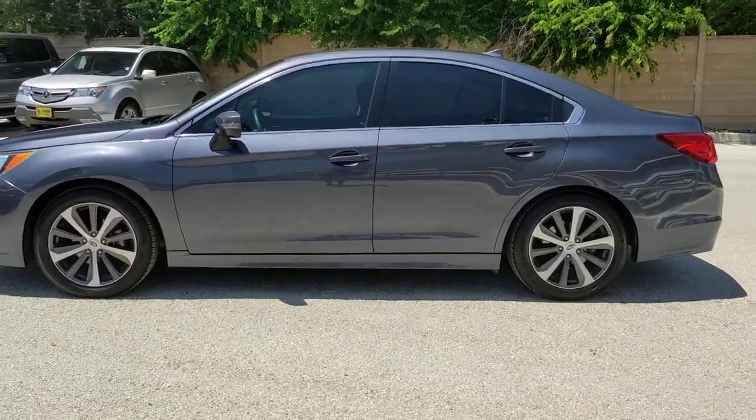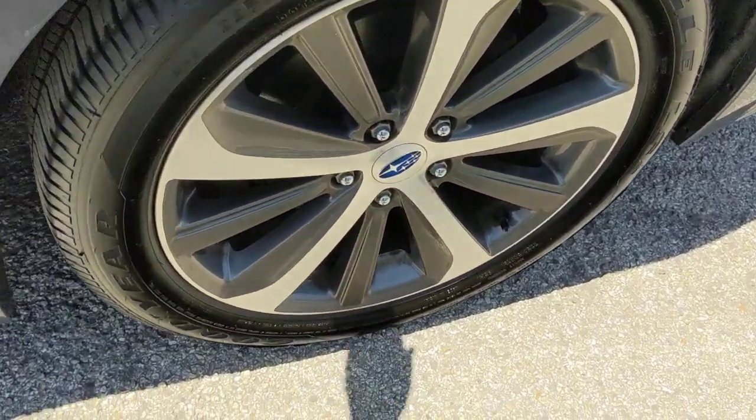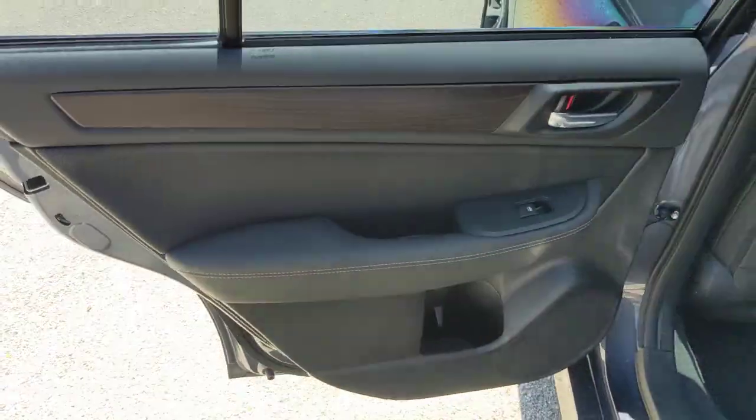These are just some of the great options this vehicle comes with: sun/moonroof, all-wheel drive, keyless entry, keyless start, fog lamps, and power passenger seat.